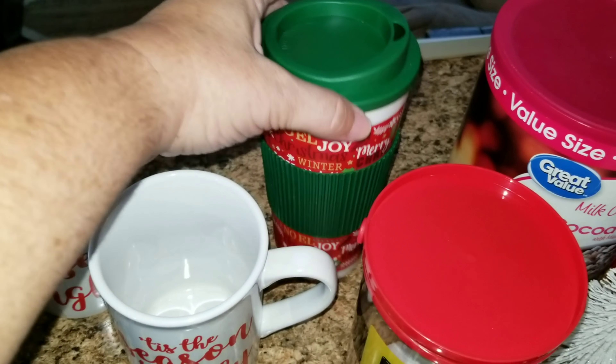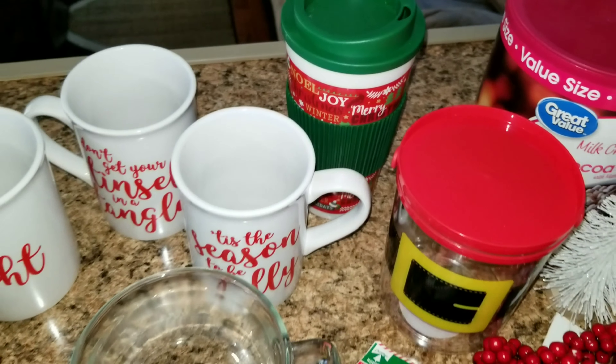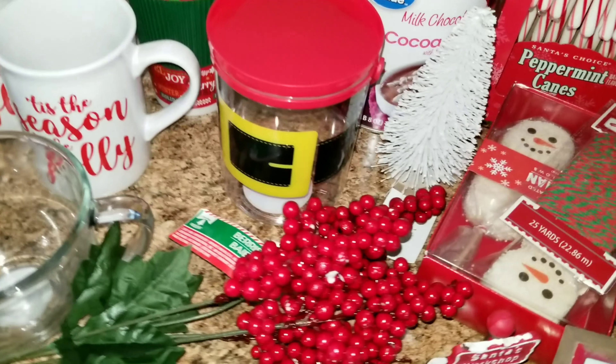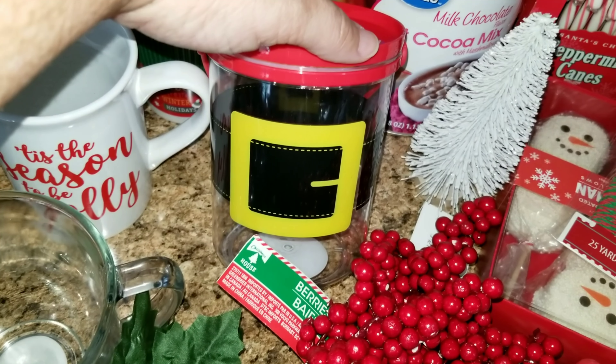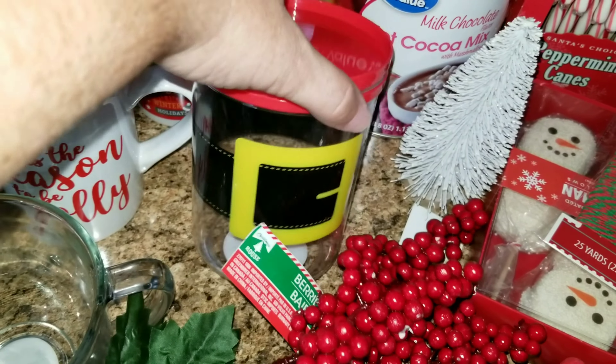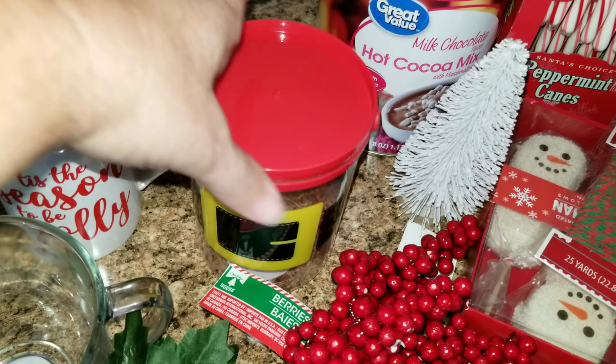This is a to-go cup, so that way if Jason wants a hot cocoa to go, I will have that available for him of course. And then last but not least for the Dollar Tree, I have this little container that has like a Santa belt on it.